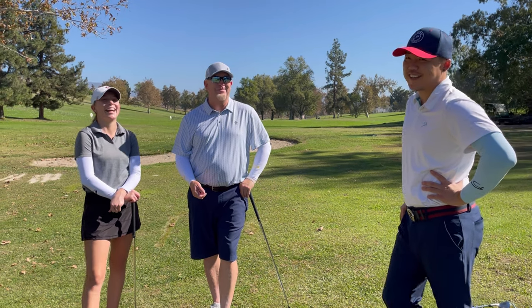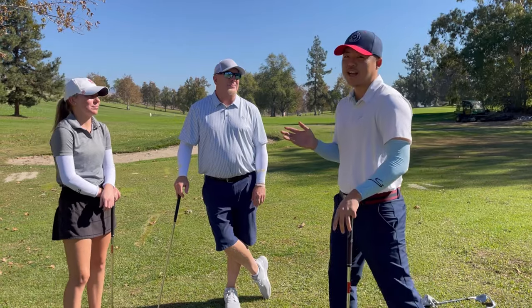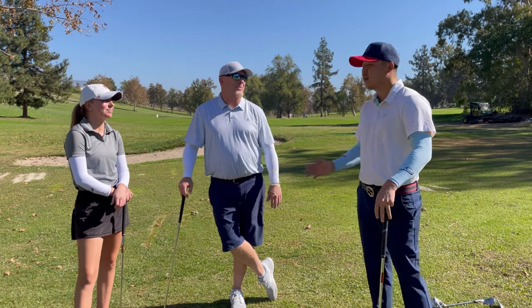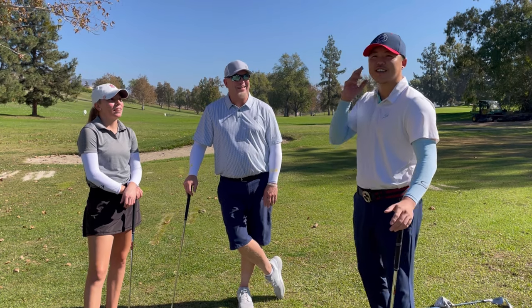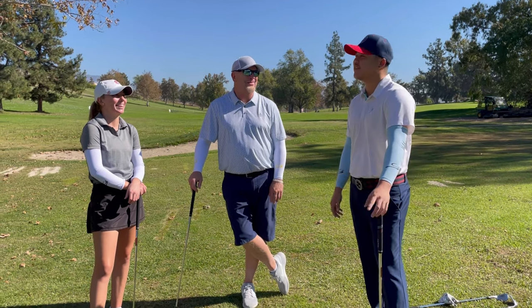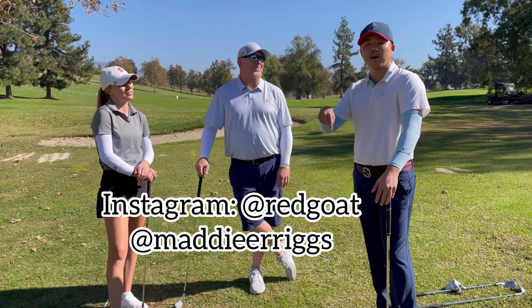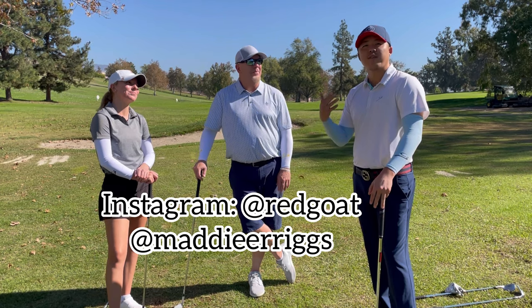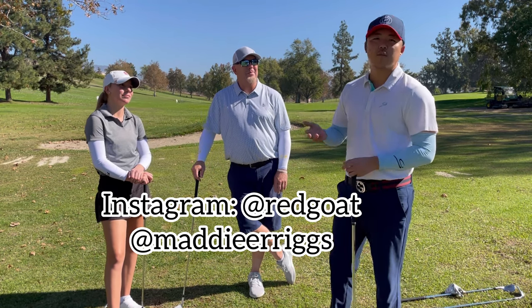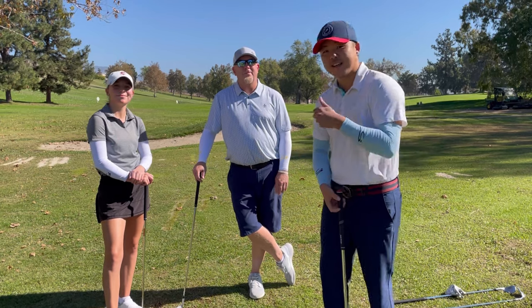The host wraps up, praising the tips and thanking Brady and Maddie for their time. He jokes he just improved two strokes just by listening. Links to Maddie's and Brady's Instagram accounts will be in the description, along with an upcoming online teaching platform for both of them.